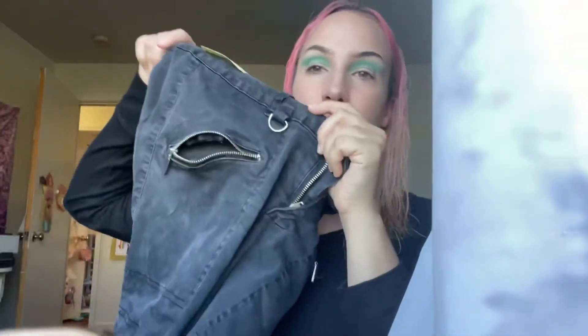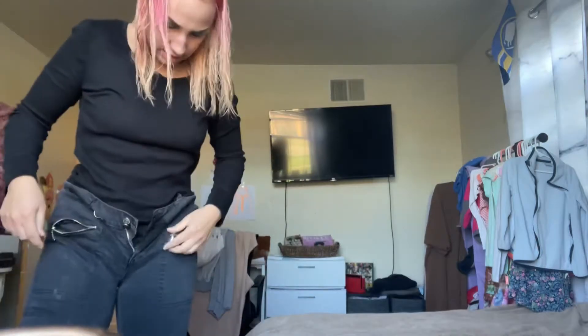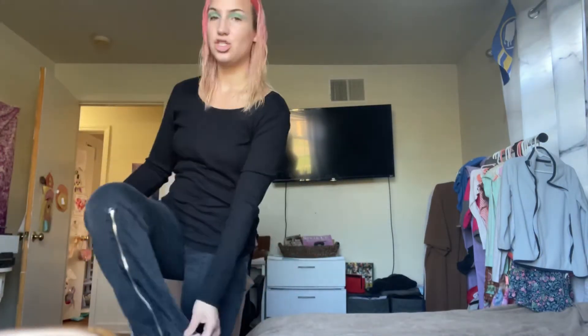So these pants I thrifted yesterday, got them for a dollar. They're like black, kind of like 2000s seam pants. Usually I would wash these first, but I need something more to wear to work. This is it today. Okay, so they're cute, they're just a little short. It's gonna have to do for today. This is my hairstyle.